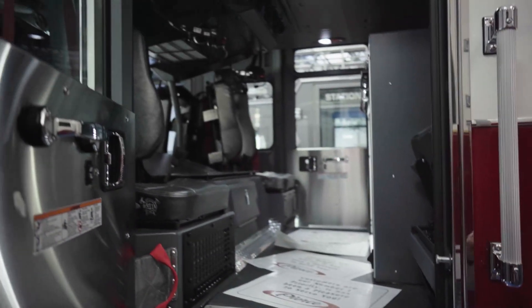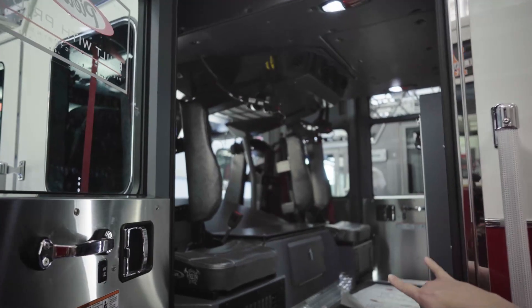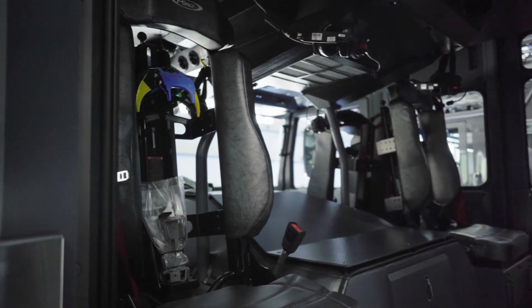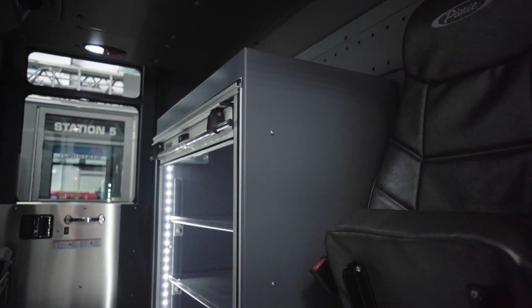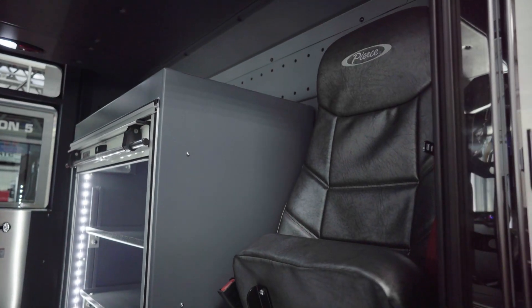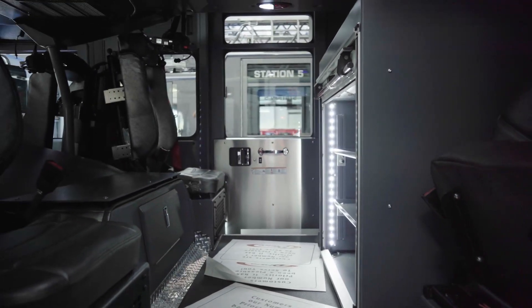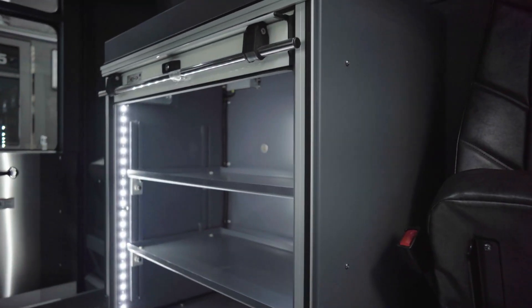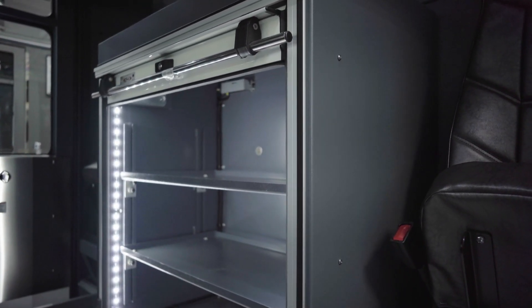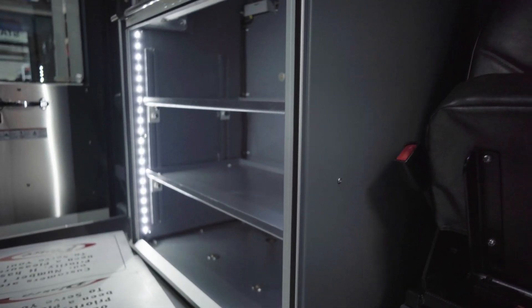A couple things we did different with this build than some of our other rigs: we just did two riding back seats for SCBAs, fire-wise, and then we left these seats over here open, so we kind of have an EMS side and a fire side. That gets away from guys sitting in seats all the time with the packs on their back and accidents and stuff like that. We also went with a custom cabinet in the middle for our drug box and some of our equipment — our four-gas meters, our cardiac monitor — so we can protect things a little bit, especially from the heat in Arizona.